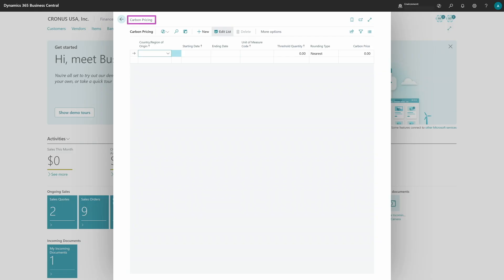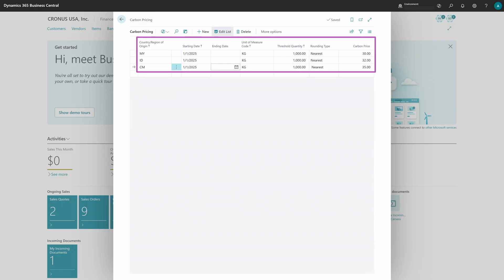Let's start with the CBAM setup and calculation. In the Carbon Pricing table, you need to set up a few things. For each country, you need to set a starting date — and an ending date if the carbon price is changing, then create a new period. You also need to set up the unit of measure and the carbon price — for example, kilograms — and what will be the price per kilogram as the carbon price.